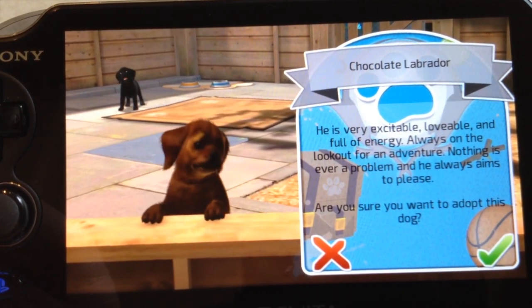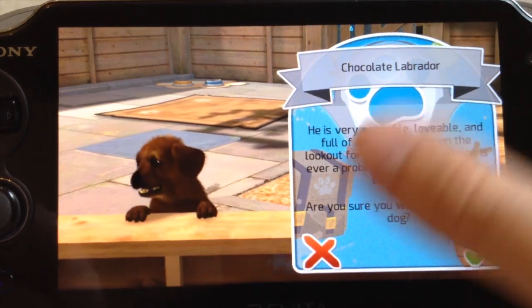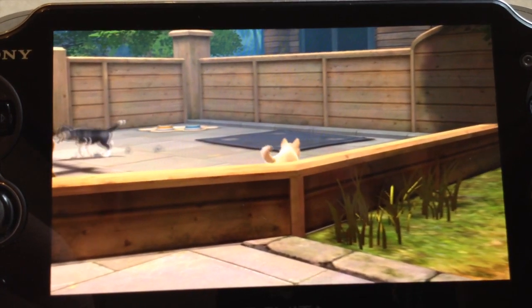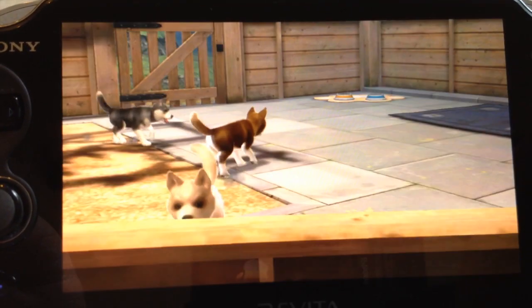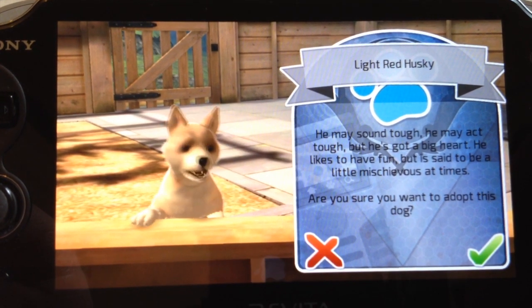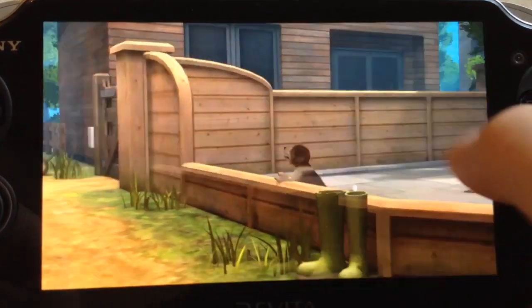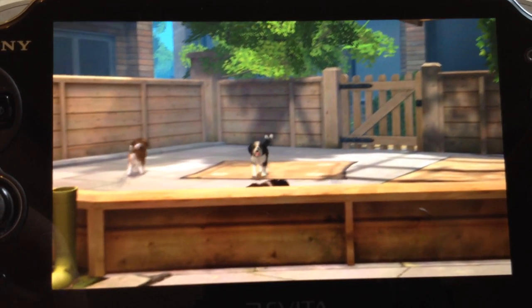PlayStation Vita Pets shows how different it is right from the very start of the game. At the beginning you go into a backyard-type area with all these pens and different kinds of dogs to choose from — pretty typical for how the adoption process works in most of these games. But in this case each dog has a different voice, and not just barking — they actually speak in human language. They give you little speeches about why you should adopt them. There are four breeds, two male and two female, each with a different voice.